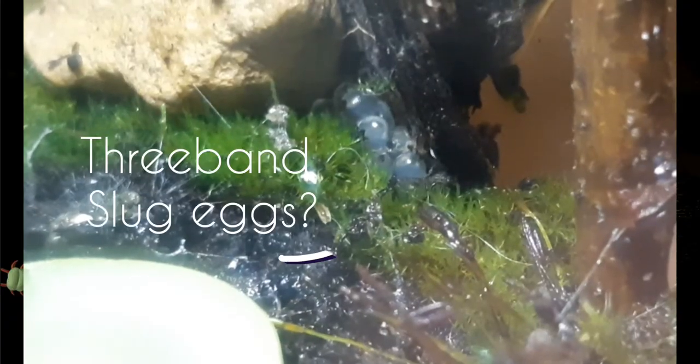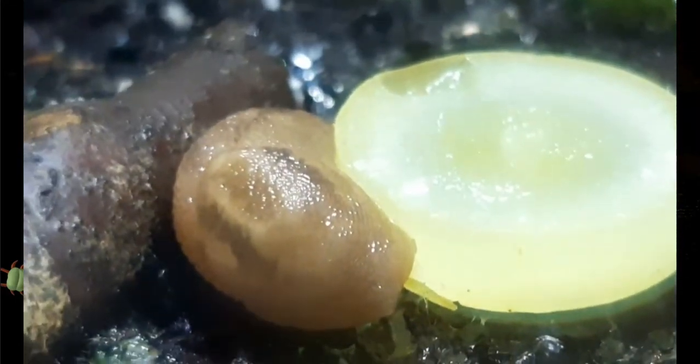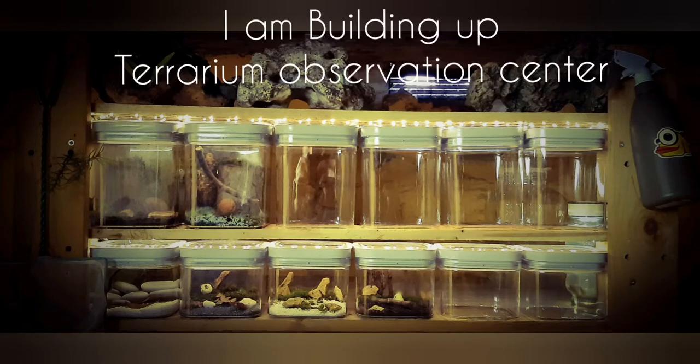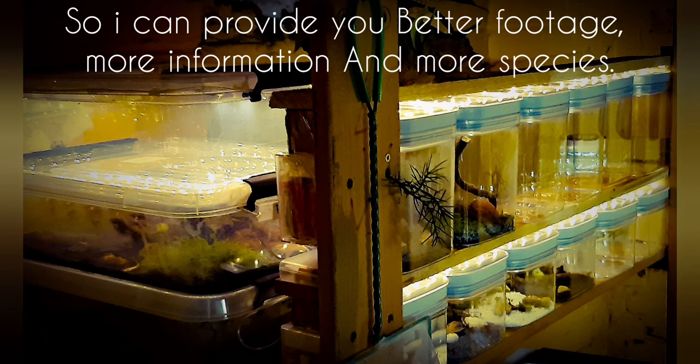While I was doing this fruit test, I just discovered she laid some eggs. I'm also building up this terrarium observation rack so I can provide you with more species and better footage. This is the end of the video — thanks for watching, like and subscribe, and I'll see you next time. Bye bye!